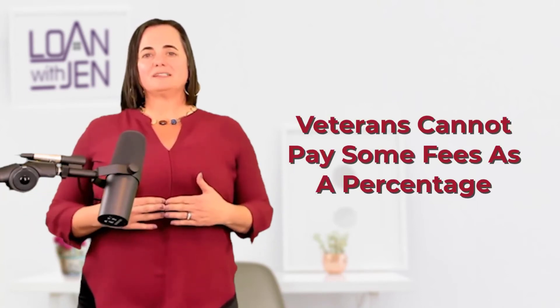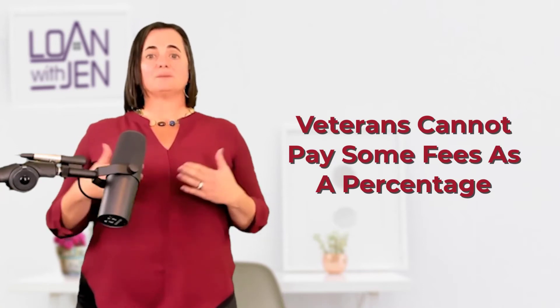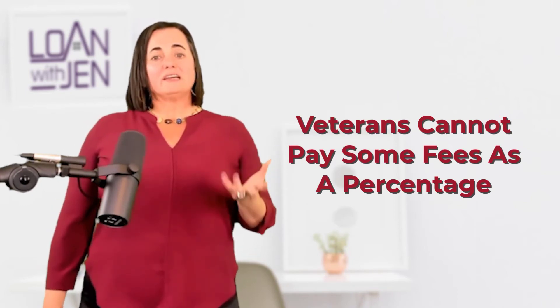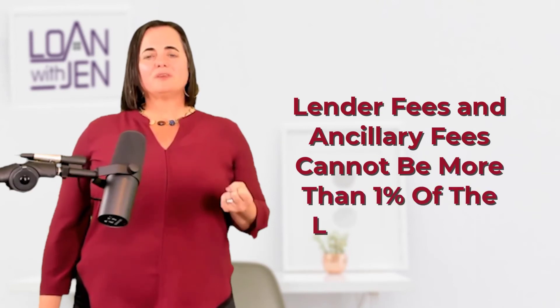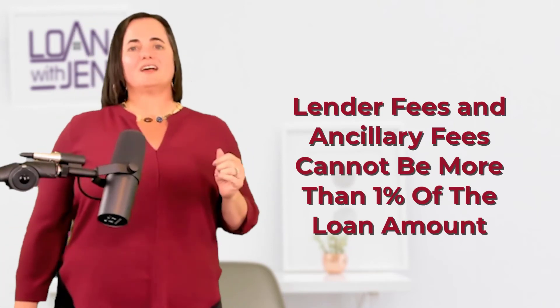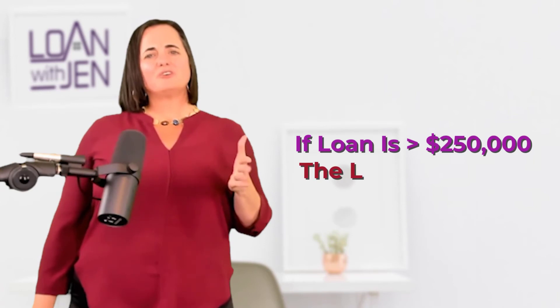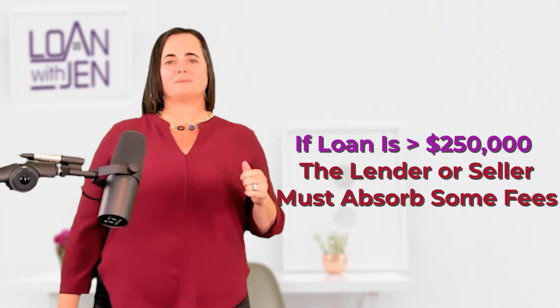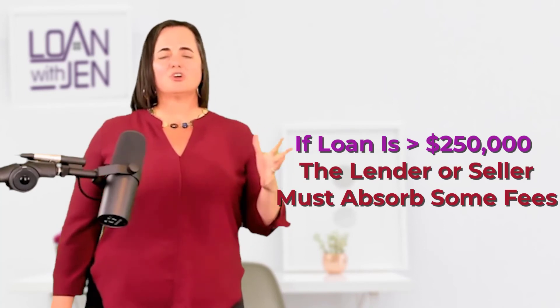The third and last thing is that there are some fees the veteran cannot pay. It used to be individualized fees, but now it's a percentage — lender fees and ancillary fees cannot be more than 1% of the loan amount. For loans above around $250,000, that typically means the veteran will need to offset the fees somehow. Usually we don't go to the seller for that; we just absorb it in the pricing of the loan. For lower loan amounts, we also absorb that internally to make sure it meets all requirements.